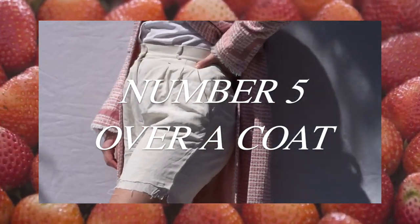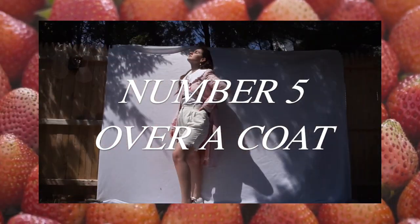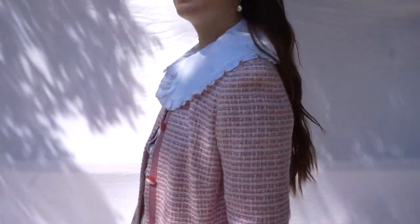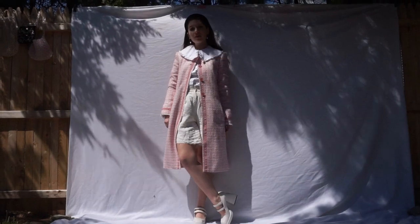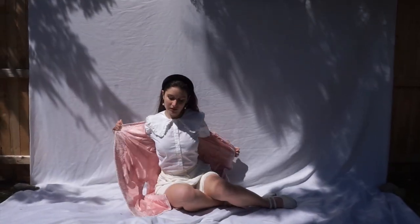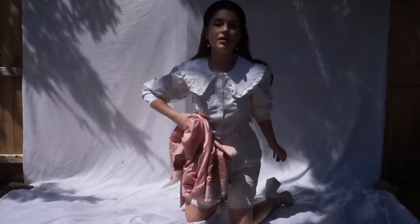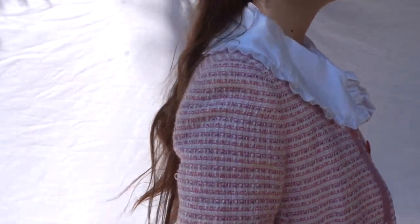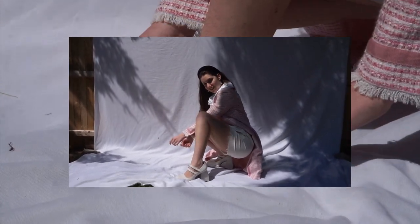These shirts are also perfect for spicing up a collarless jacket. I thrifted this pink tweed one, and if you saw the year's Chanel runway show you'll notice I'm definitely taking a lot of cues from that. The jacket is a nice pop of color over the otherwise monochromatic look, and the collar over the top makes everything a little bit more playful.